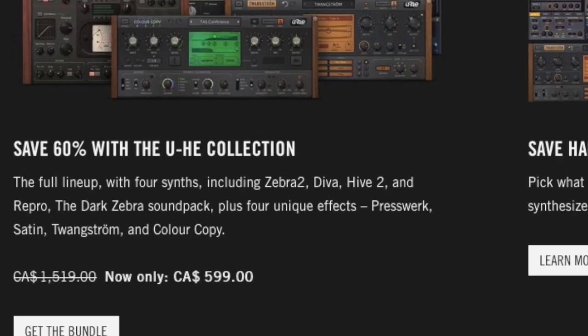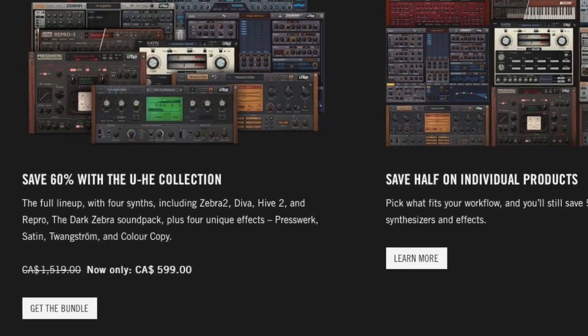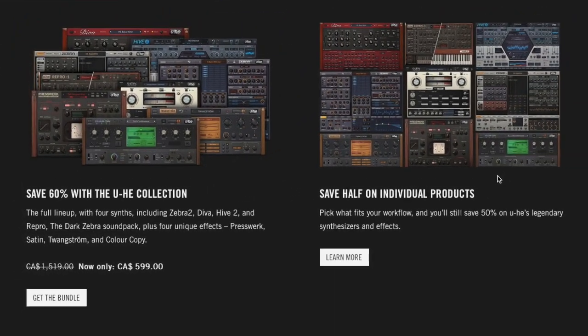Correction: if you were to buy individual products like Diva or Hive, you save 50% off, but if you buy the bundle you save 60% off. So I'll be picking up the bundle package and I will be doing full reviews on every single product — Diva, Hive, Repro, Zebra 2. If you've been considering picking up u-he products but thought they were just a little too expensive, now's the time.